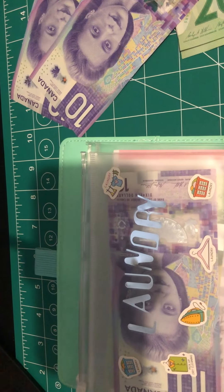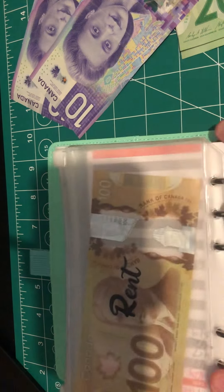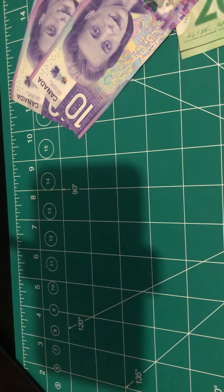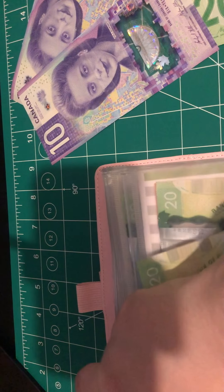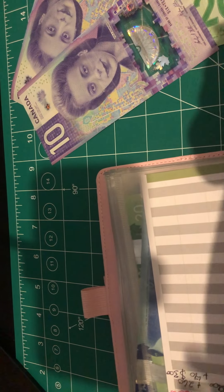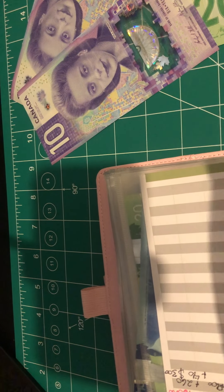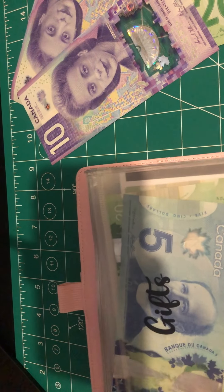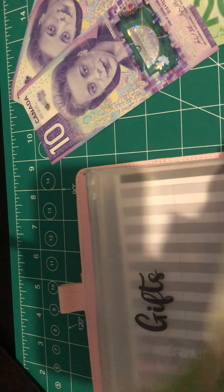Now into the sinking funds. Our sinking funds: we're going to put $20 in car maintenance. Let's see — gifts is going to get $10. We took $10 out of here earlier, so it's funny we're actually putting the $10 back.